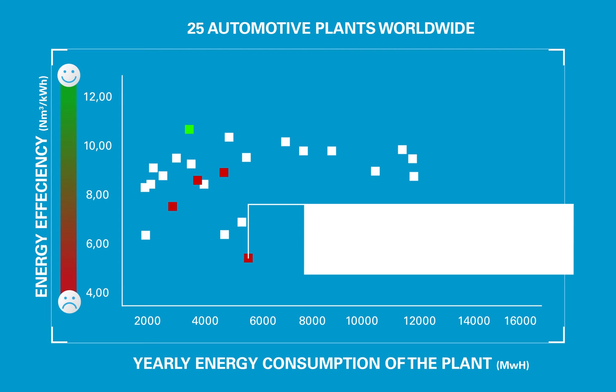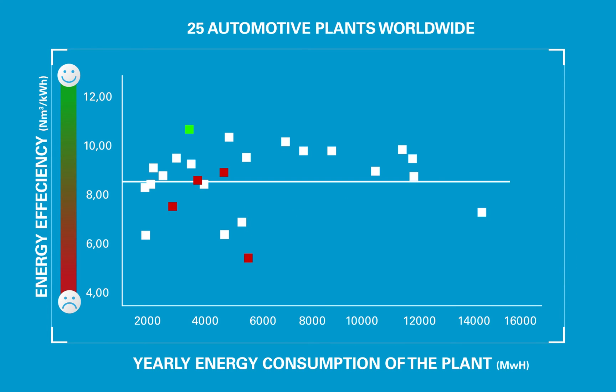Worst performing however was their plant in the Czech Republic, using fixed speed centrifugal machines, no VSD, no energy recovery, and no ES control system. All four plants were barely performing on average.